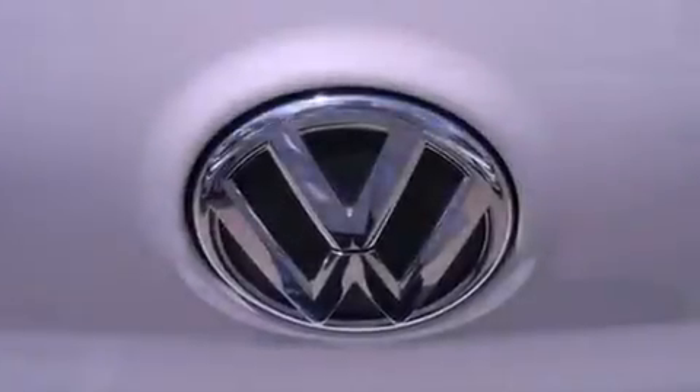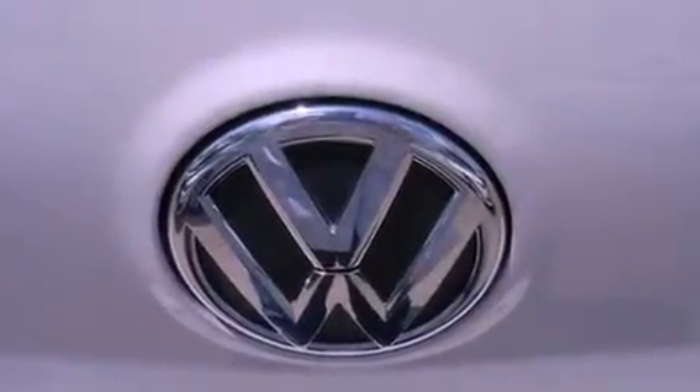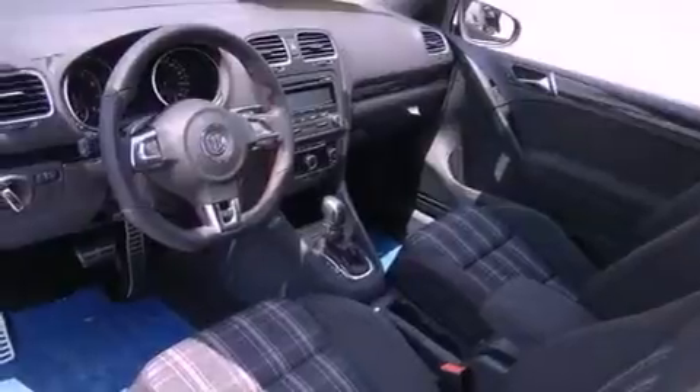Cruise control and the heated seats can warm you up in seconds, keeping you and your passengers comfortable the whole trip.